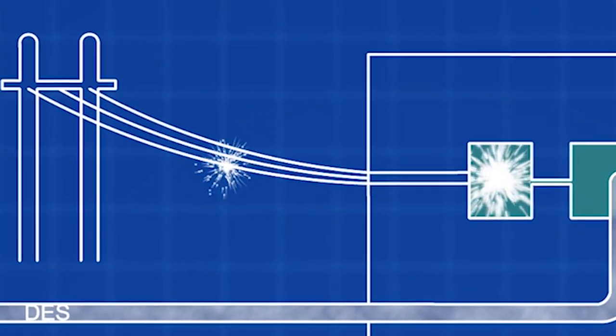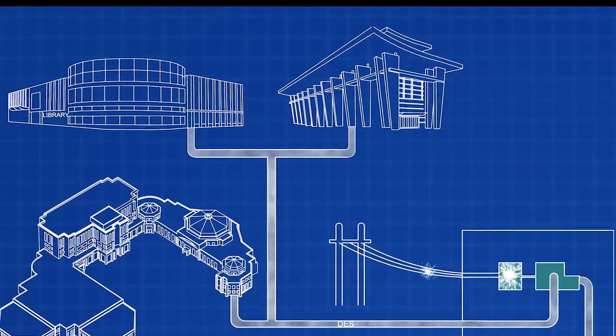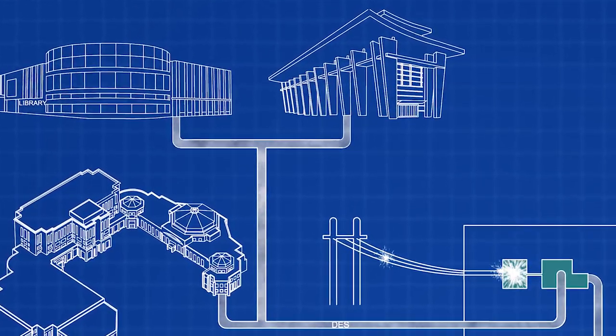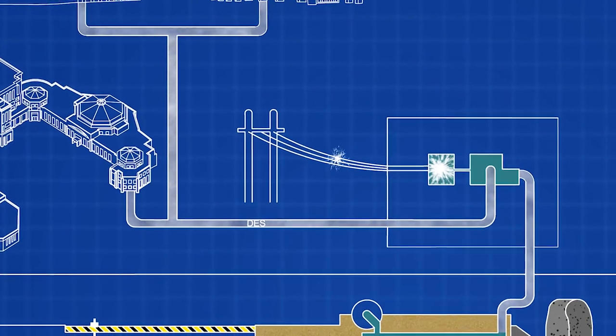The steam is also supplied to buildings in the Olmstead County District Energy System for heating and cooling. Excess electricity not required by the District Energy System is sold to the local power grid.